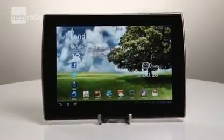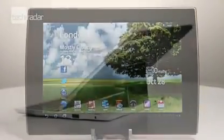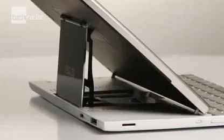Taiwanese manufacturer Asus has followed up the successful formula of blending a tablet with a keyboard for its latest device, the E-pad Slider. Like the E-pad Transformer before it, the Slider is ostensibly a tablet, but it features an additional full QWERTY keyboard that gives the tablet that extra degree of usability when it comes to typing or inputting data.